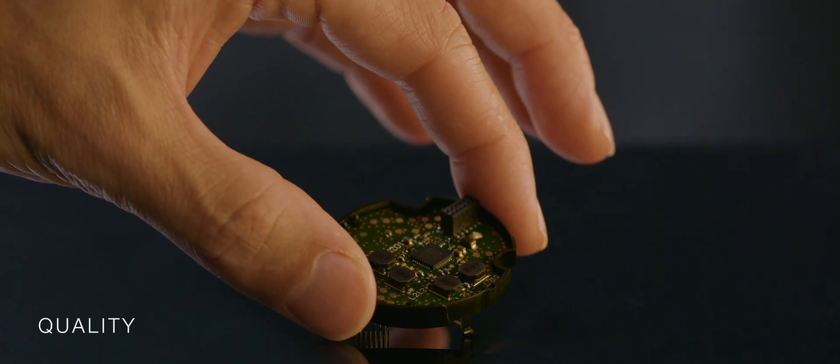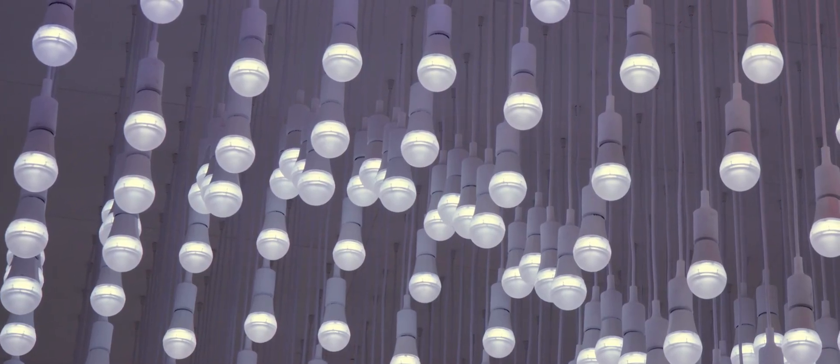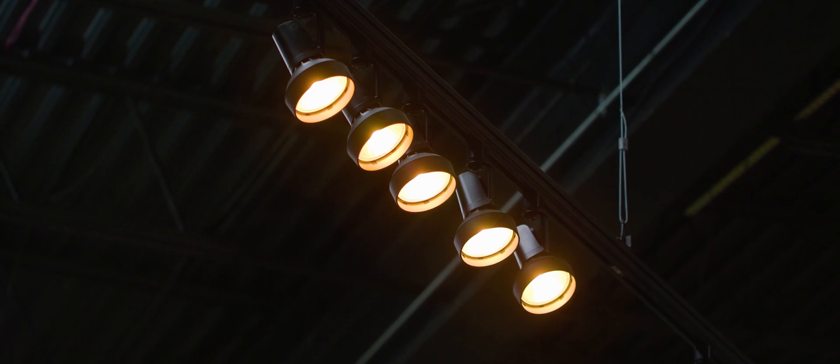Inside each Ketra light source is a custom chip. It's solving color science equations at a 60-times-per-second update rate so that RGB is handled correctly. We're the only ones correcting for aging with actual optical feedback running live, so over the life of the product the colors correct and the light stays beautiful.